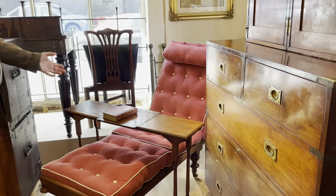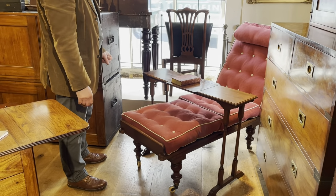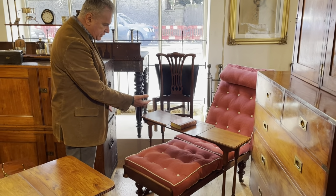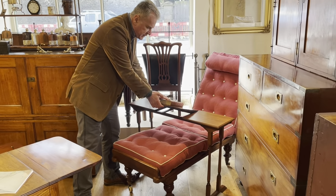We've got an Ilkley couch by Robinsons, dated 1874. And with it, sold separately of course, we've got a table which completely dismantles, and it's for reading or writing or working.